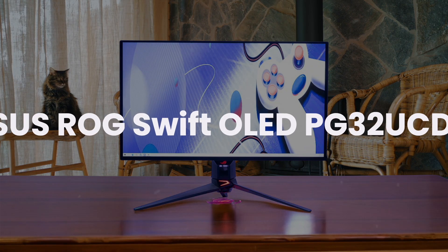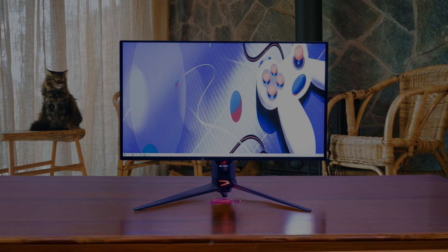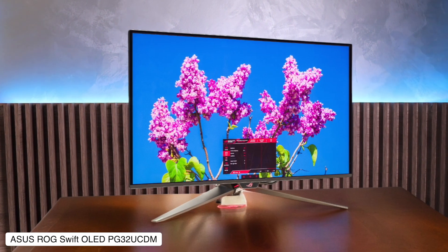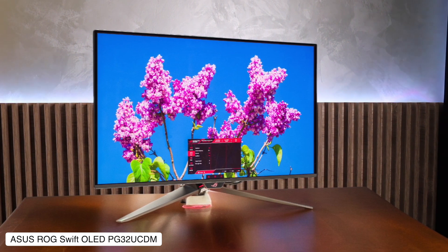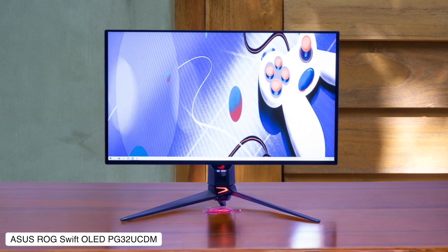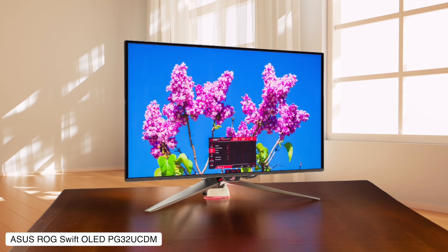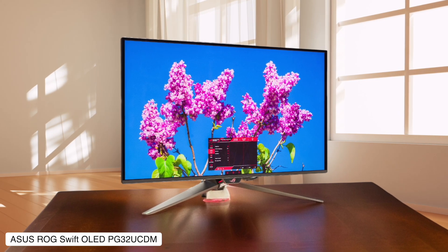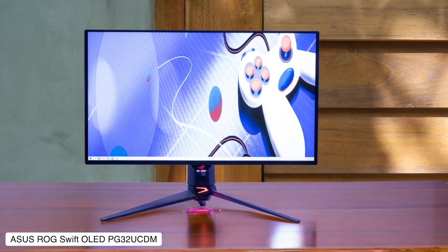ASUS ROG Swift OLED PG32UCDM. This 32-inch quantum dot OLED beast rocks a 4K resolution at 240Hz, and damn does it look good with those inky blacks and 1000 nits peak brightness in HDR. The picture quality is absolutely gorgeous, with rich colors that make other monitors look like they're from 2010, but your wallet is gonna cry because this thing costs as much as a used car.